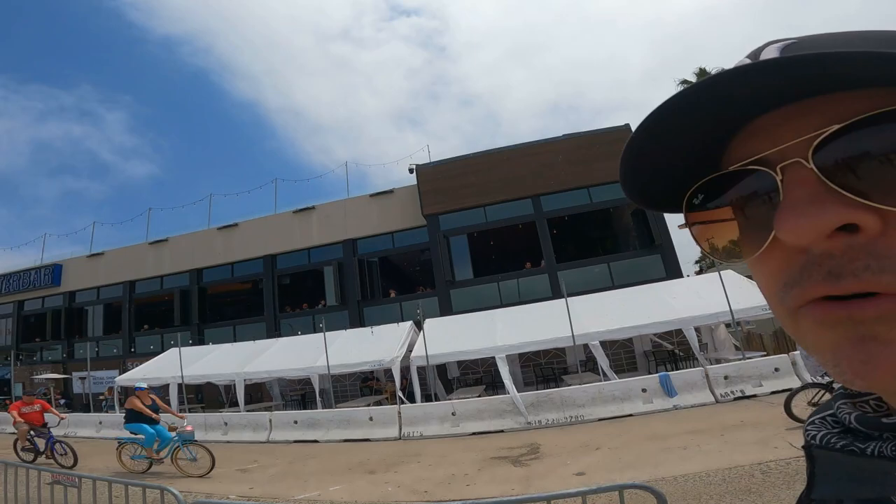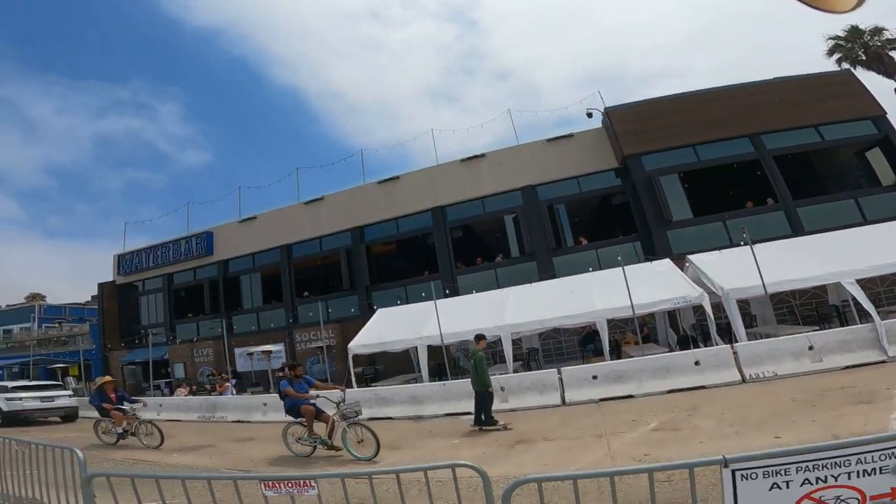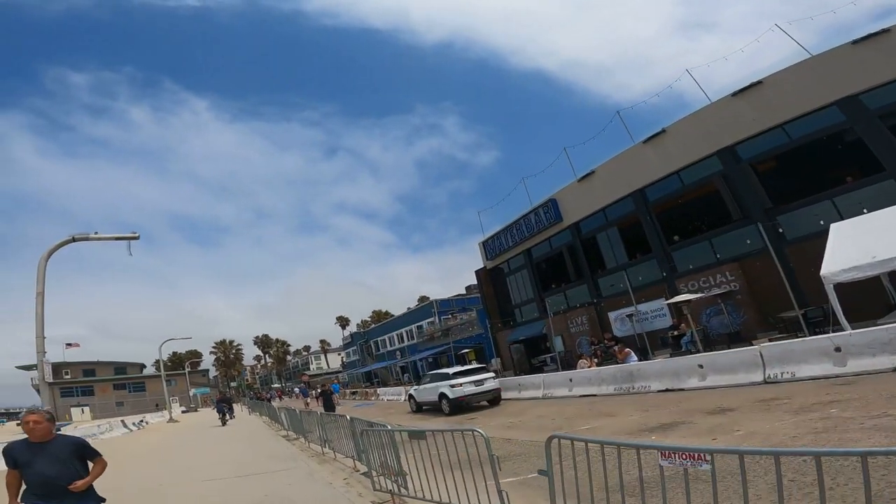Pacific Beach is going off right now, the sun is finally coming out and I'm looking so good. Here we have the Water Bar which is at the end of Garnet - nice new spot. And here we have PB Shore Club where we're gonna go right now because we're gonna have a beer, and I have something special to show you - a legendary Michael Jackson mitten which is a PB Shore Club item, and I'm going to show you right now.